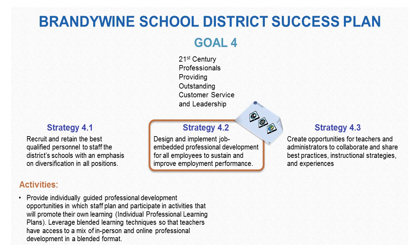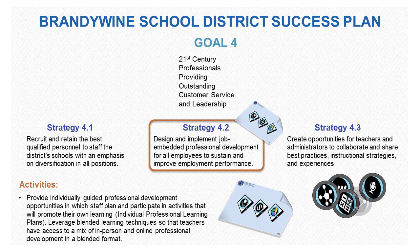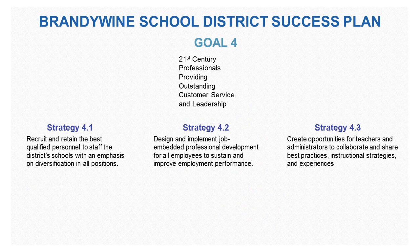The activity outlined here is to provide individual guided professional development opportunities in which staff plan and participate in activities that will promote their learning through individual professional learning plans, and leverage mixed learning techniques so that teachers have access to both in-person and online professional development in a blended format. The Technology Placemat, used through Placemat Studios combined with badges which teachers can earn at their own pace, can be used to meet this strategy and goal.